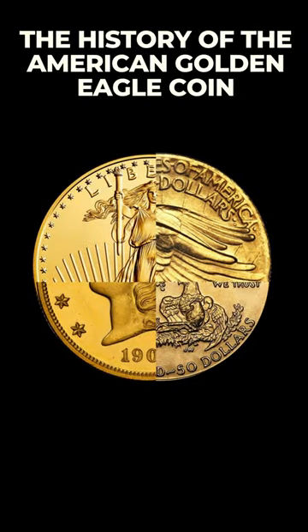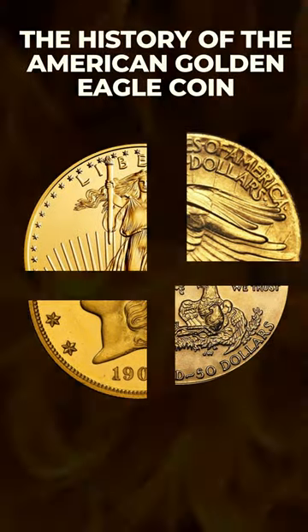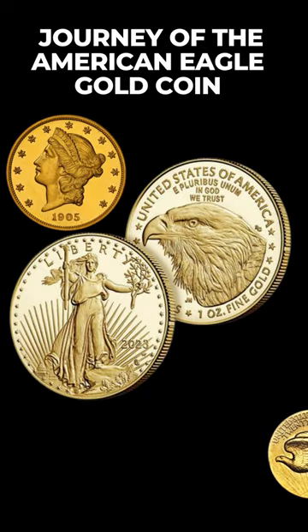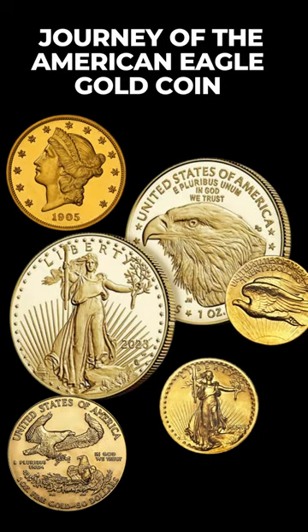A coin that has seen four facelifts, faced a dramatic recall, got melted, but still rose from the ashes. Intrigued? Welcome to the rollercoaster journey of the American Eagle Gold Coin.